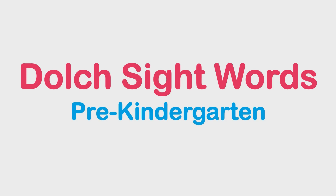Welcome to Online Classroom! Today, we're gonna read Dolch's Sight Words for Pre-Kindergarten. But before we start, don't forget to like this video and subscribe to our channel.